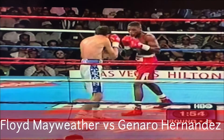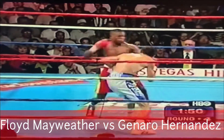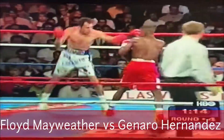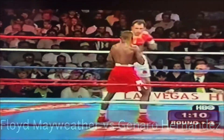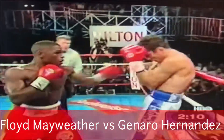Now Hernandez begins to land combinations by throwing punches from other more awkward angles. And Mayweather comes right up the middle with an assault. Make an exercise on that side of his body that he doesn't train.